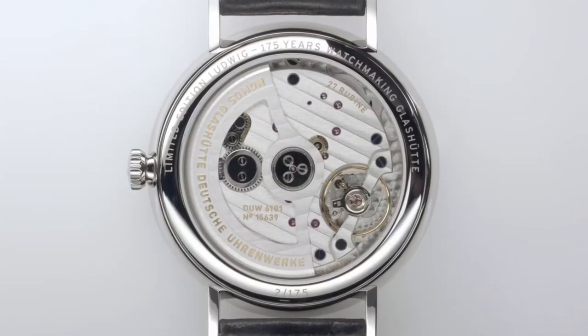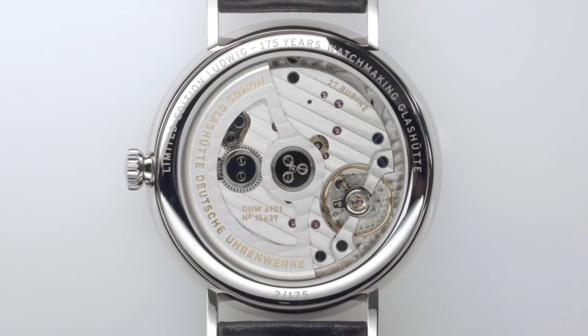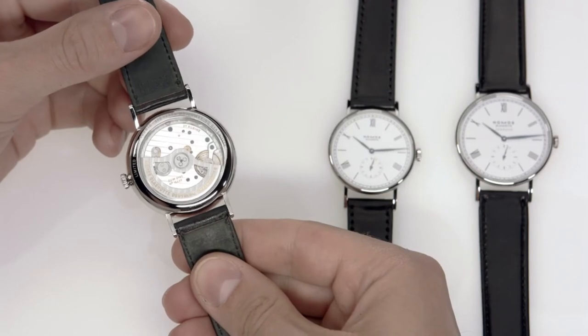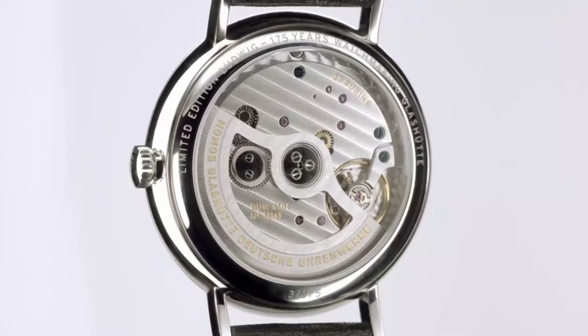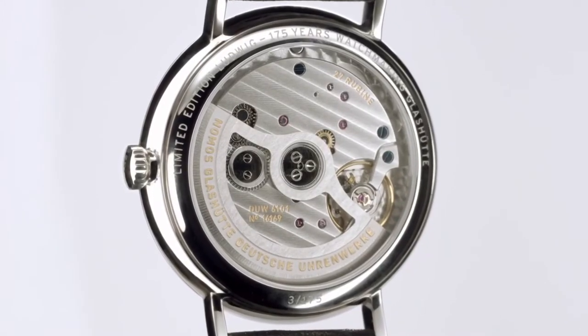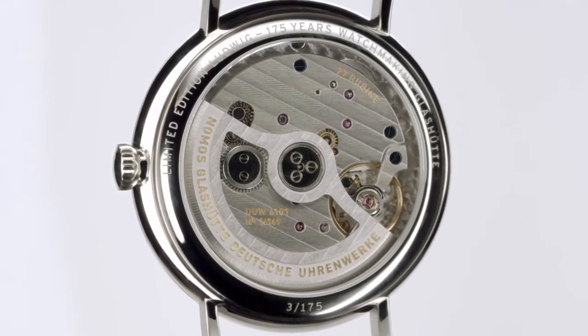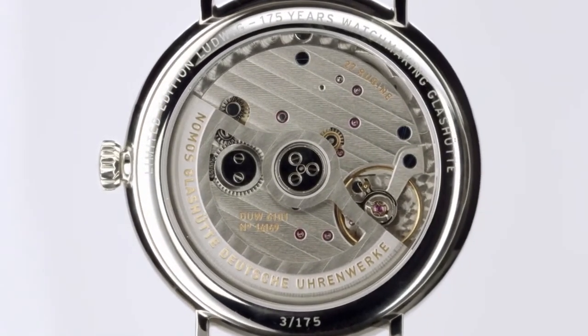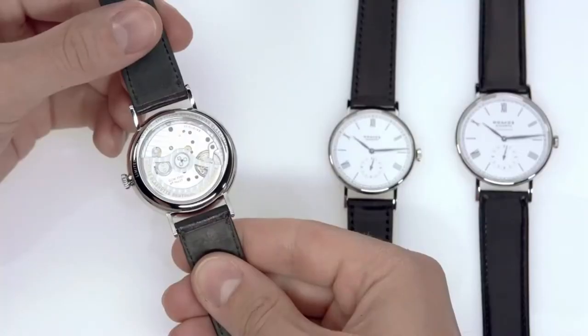All these special models come with a limited edition engraving: 'Limited Edition Ludwig, 175 Years Watchmaking Glashütte.' Each watch is individually numbered. The hand-wound version is water-resistant to 3 ATM and the Neomatic models to 5 ATM.